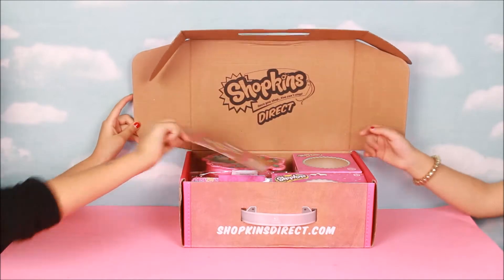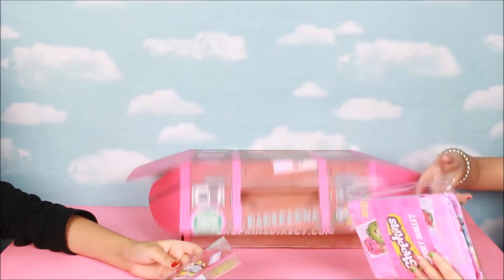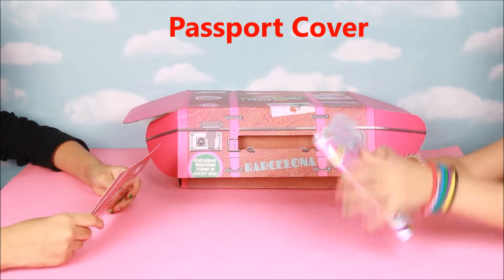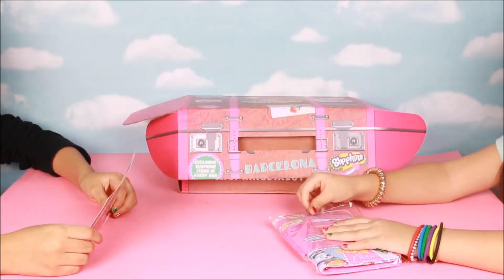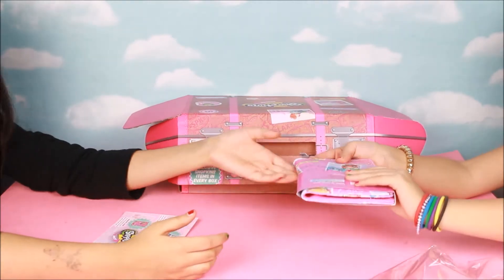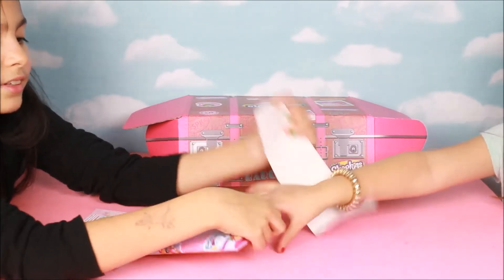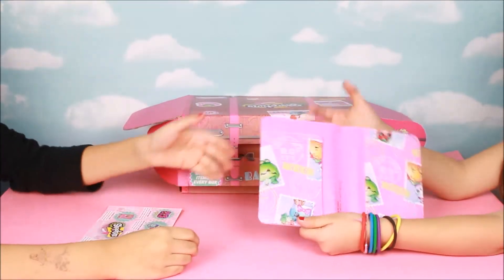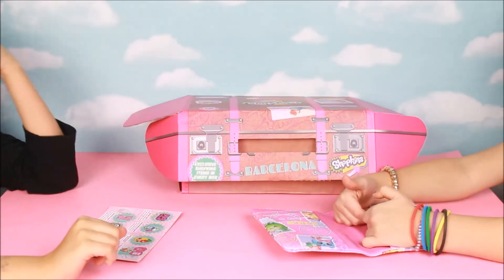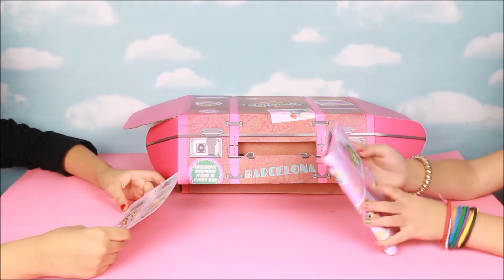Now let's get everything out. The first thing in here is a passport cover. Use this passport cover to keep your travel documents safe and super cute. So if you ever want to go on a trip and you want something that involves Shopkins, here it is! It's like a wallet — there's space for some extra money and you can slide your passport in there.